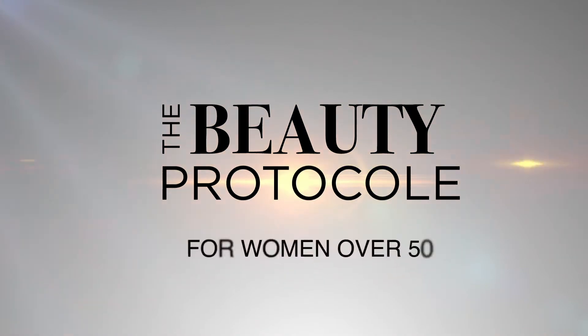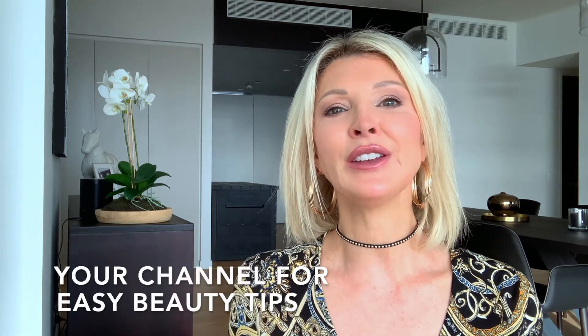Hi everyone, my name is Sheena and I'm going to talk today about two of the most important beauty products you should be using that will make a difference to your mature skin. Welcome to the Beauty Protocol, a channel created especially for women over 50, where I share easy and effective beauty tips designed to help you feel and look your absolute best. If you like the channel, click subscribe and click on the bell so that you'll be alerted every time there is a new video.